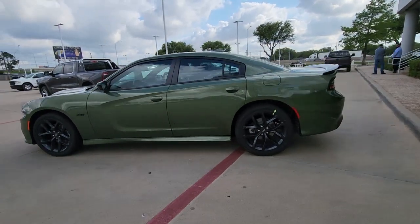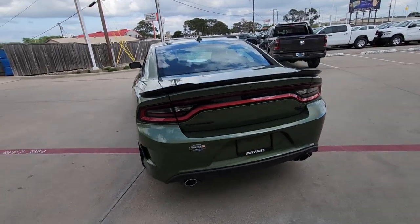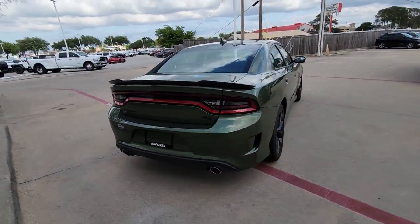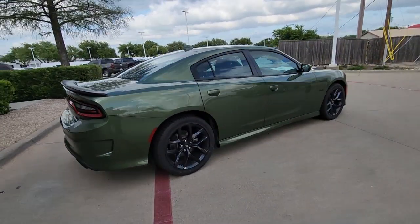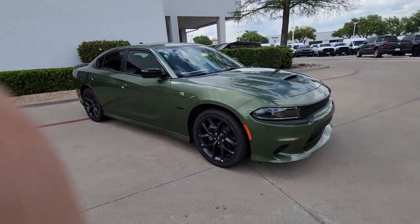You will be amazed by this 2023 Dodge Charger. The Charger delivers all the power and excitement you want in a muscle car and the safety features and convenience you need for the daily drive. The following are some of this vehicle's highlighted options.